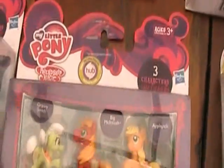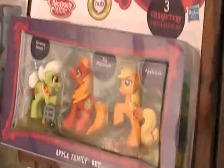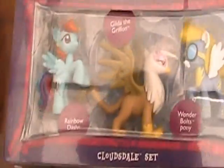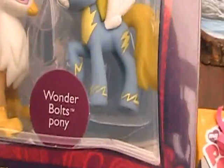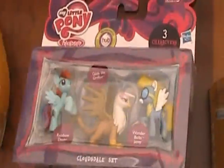Over here is the Apple Family set. They have Granny Smith with her walker and Big Macintosh - very cute, although Big Mac doesn't have his collar thing. And then we also have the Cloudsdale set, with Gilda the Griffin, who is very impressive, and one of the Wonderbolt ponies. These are very cool.